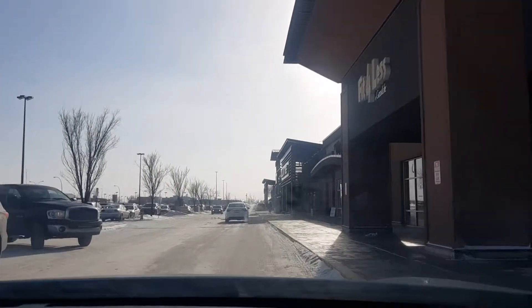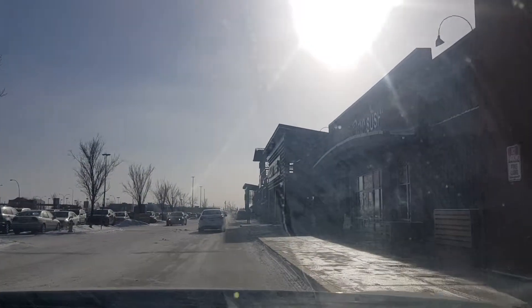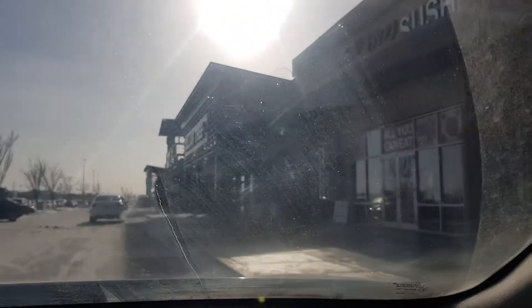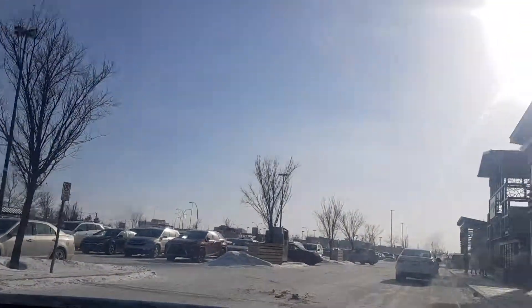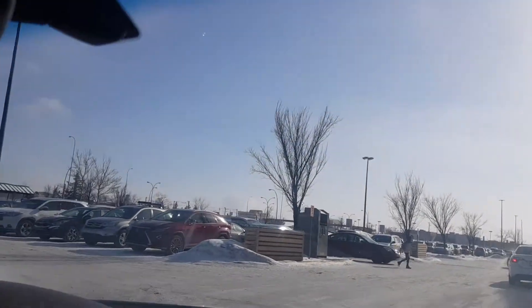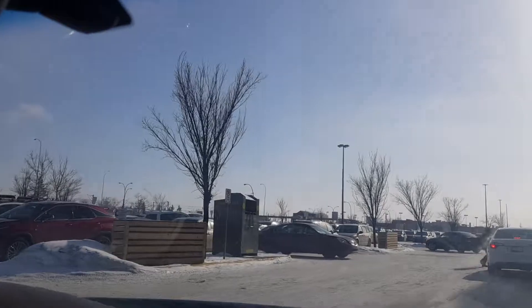Here we are at our final destination for today — TNT, a Chinese supermarket. We're going to stop and drop off here. See you later, bye!